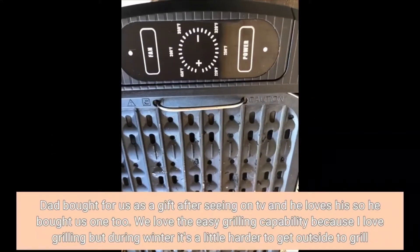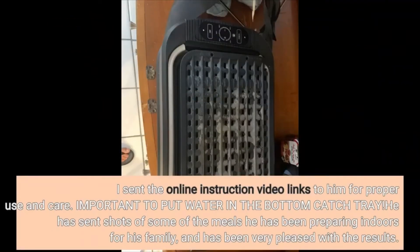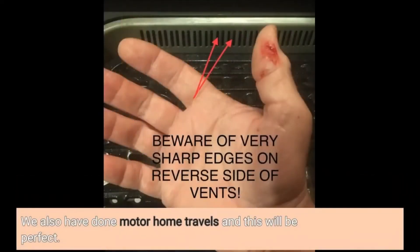Dad bought this for us as a gift after seeing it on TV, and he loves his so he bought us one too. We love the easy grilling capability because I love grilling, but during winter it's a little harder to get outside. I did a lot of research and ordered two. My son in New York loves grilling but has had to forego the pleasure, so we sent one to him for an early birthday present. Important tip: put water in the bottom catch tray. He's been very pleased with the results. My husband and I live in Florida and we'll use ours on incredibly hot, humid, and buggy summer days. We also do motorhome travel, and this will be perfect.